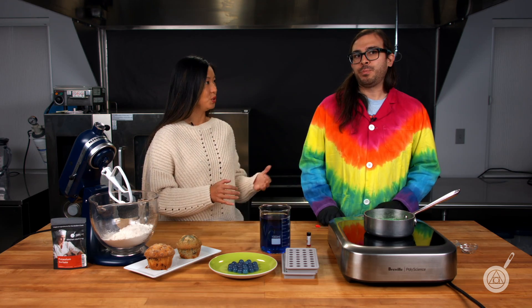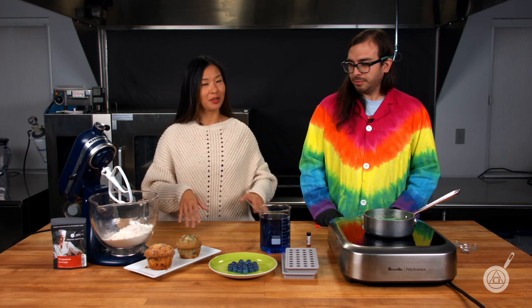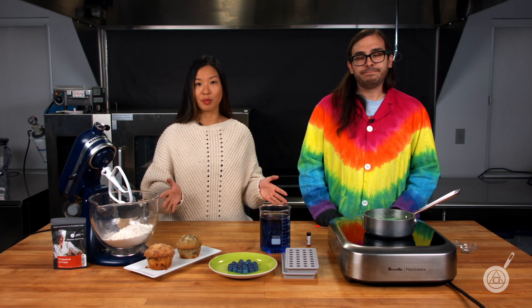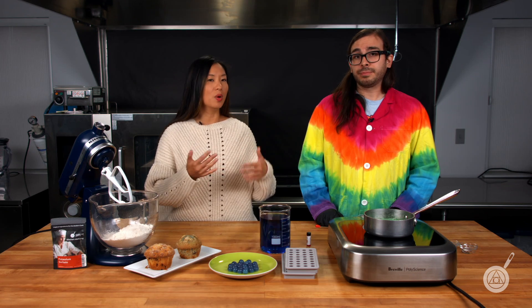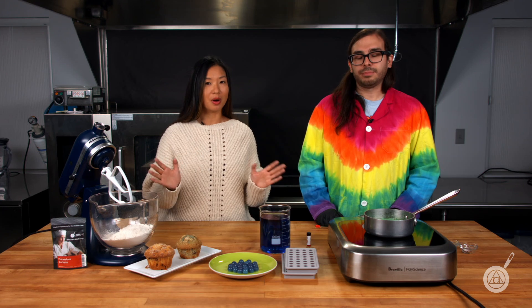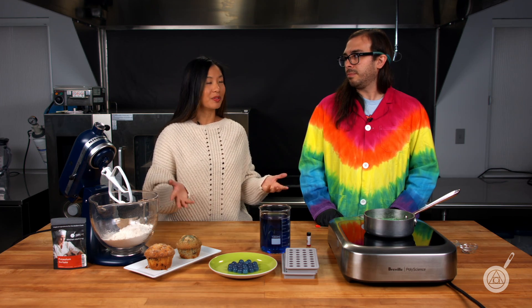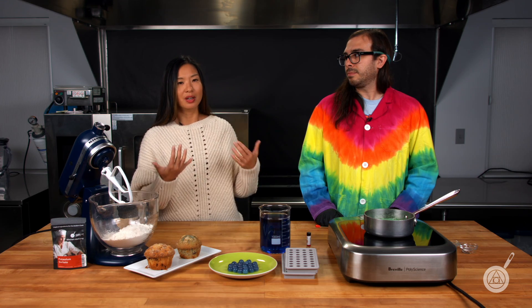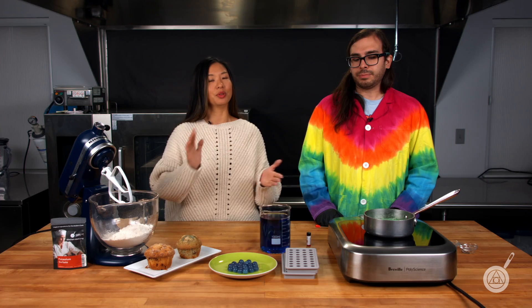We're going to show you today how to properly use potassium sorbate, but before we do I need to add a disclaimer: everything we're talking about today is for informational purposes only. We're going to talk a little later about what to look for in order to test it, but it's all informational. So if you are looking to bring your product to market or just to extend your shelf life, you should take certain precautions to make sure your food is safe.